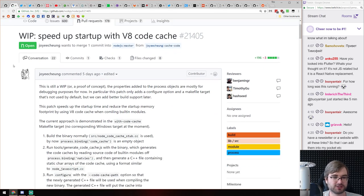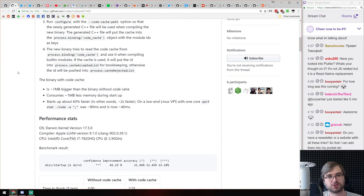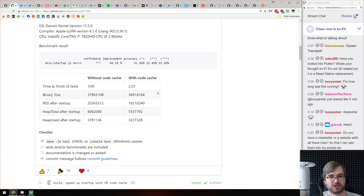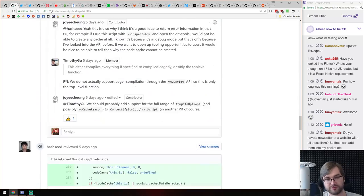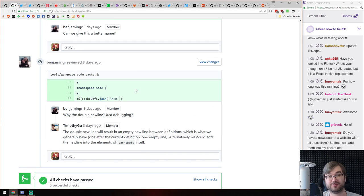Also, there is work in progress on Node.js to speed up startup with V8 code cache. Upon execution, your app will be cached, and next time you start it — if nothing has changed in the source code — the startup time will be improved. There's a significant improvement even with testing. The binary size increases because you add the cache, but heap used is decreased as well. Really cool to see these kinds of performance improvements being implemented.